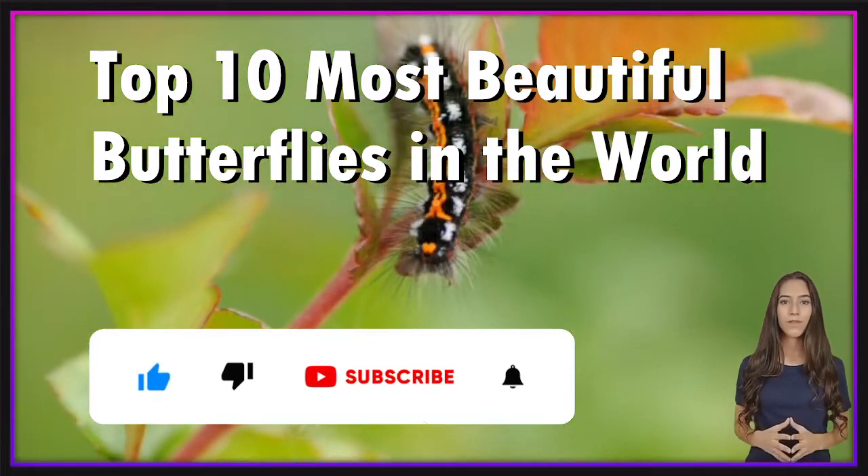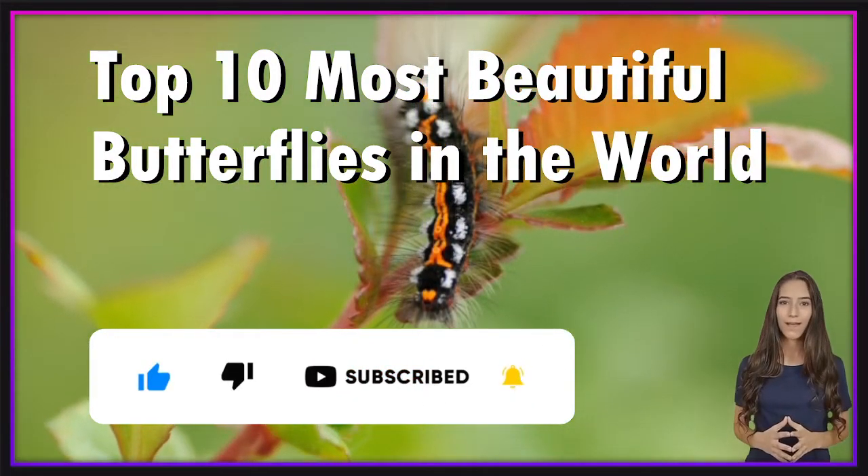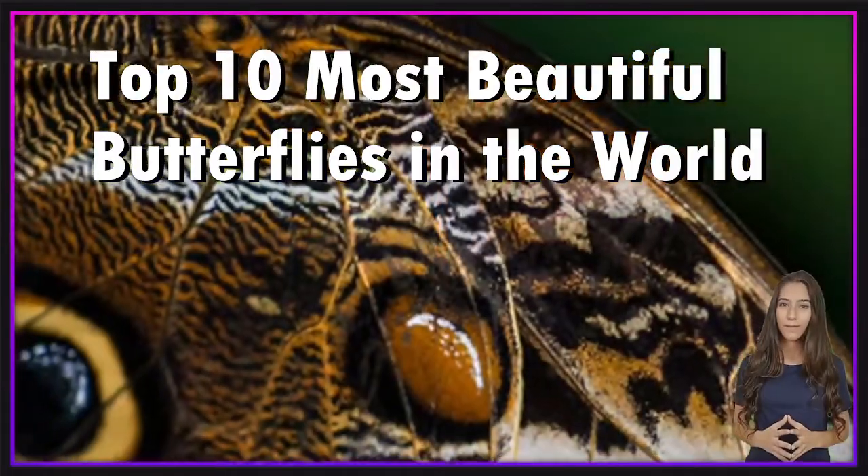Don't forget to like, subscribe, and hit that notification button so you don't miss any of our new content. Have fun!